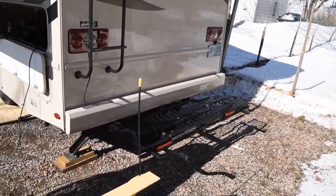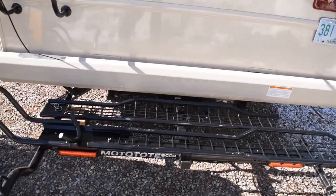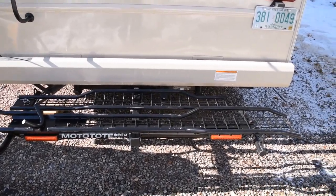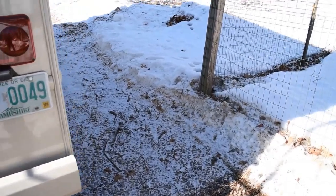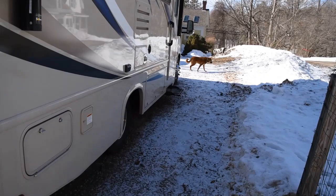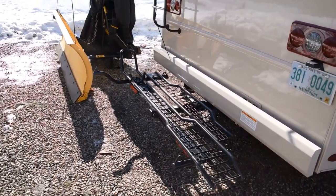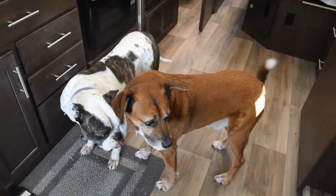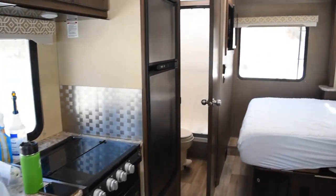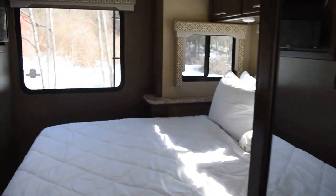We also wanted to show you the MotoTote, which is now on the back — the motorcycle is going to go on that and we'll definitely show how that works. We're pretty psyched about it. The mud has subsided a little bit, which is great, because it was getting crazy walking back and forth to pack for the trip. Today is cleaning day here in the condo — got the heat on, warming it up, and we're going to do the final clean so we can start packing.